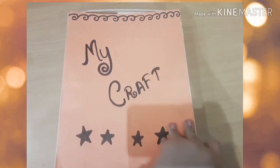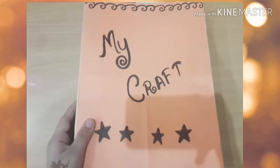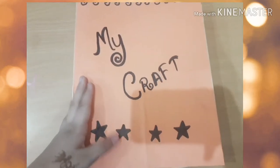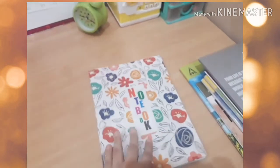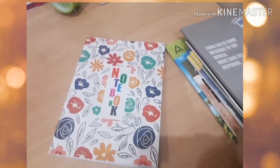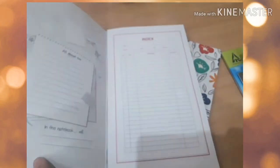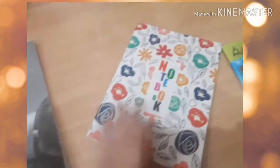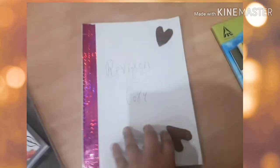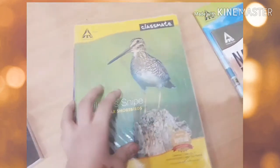This is my craft box but sorry guys, I can't show this because it is too messy. This is some of my accessories. And yeah, these are my new notebooks — I like this thing in this notebook. This is my handmade decoration, and this is my copy, and again this is my new notebook.